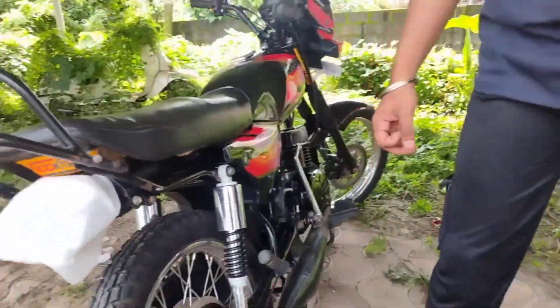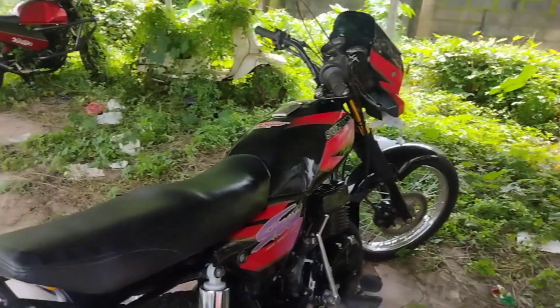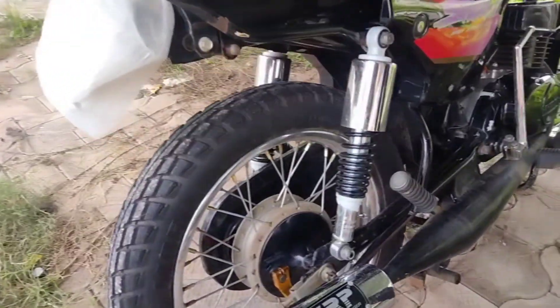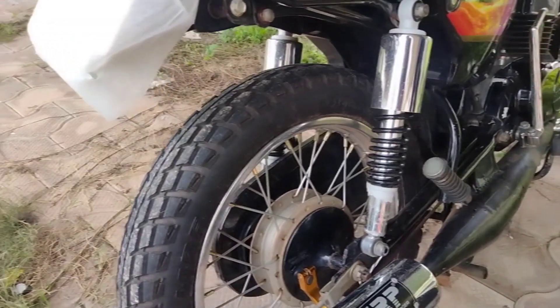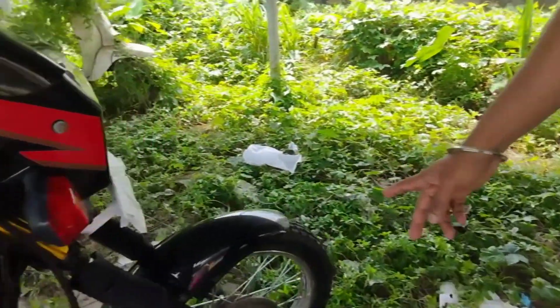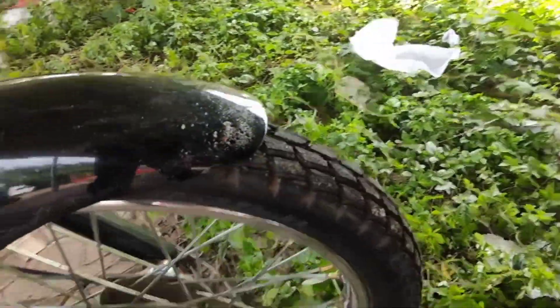The price is around 700 to 800. The rim is 16 inches with MRF tires, upgraded from the 18-inch stock tires.